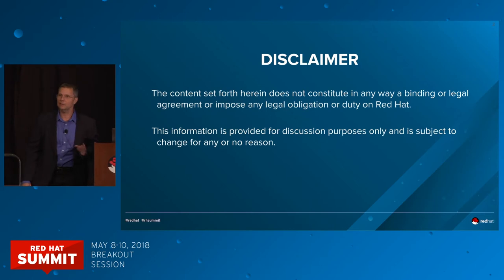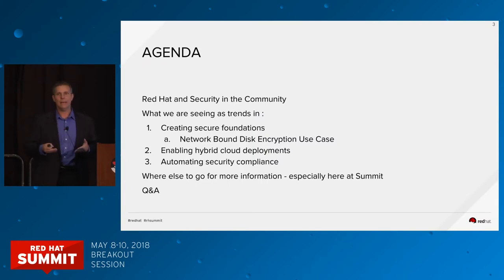The content set forth here does not constitute in any way a binding or legal agreement or impose any legal obligation or duty on Red Hat. This information is provided for discussion purposes only and is subject to change for any or no reason. I'm going to be talking about what we offer today in all of our Red Hat products — foundation technologies, what security techniques we have that are built into our products.